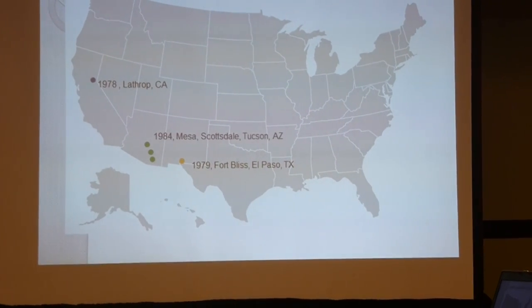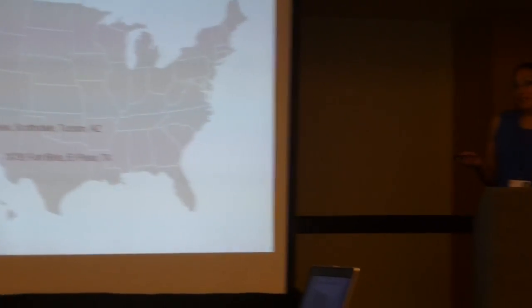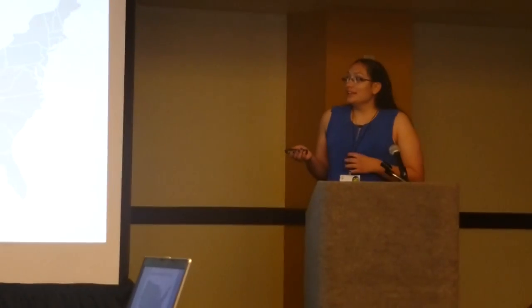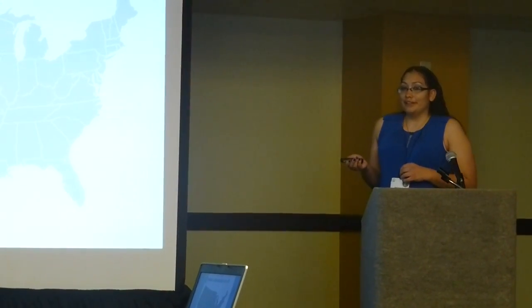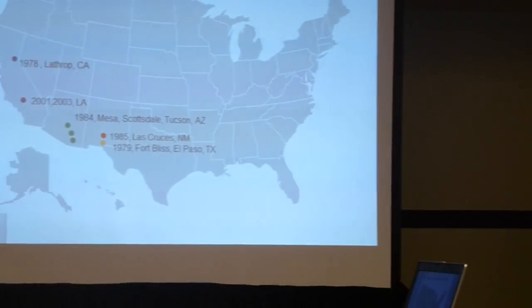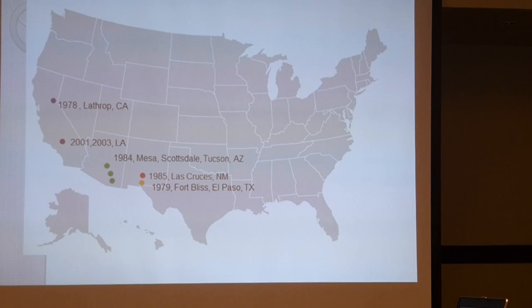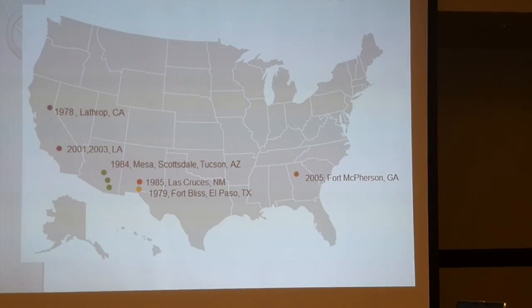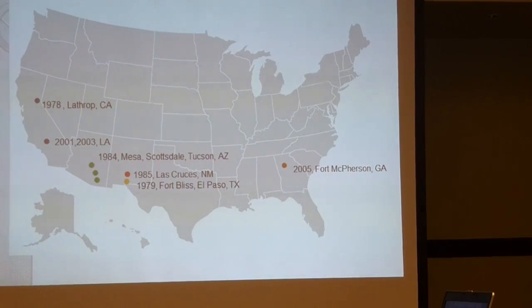By the mid-1980s, we found them in Southern Arizona. One of our Extension entomologists, Dr. Sutherland, also remembers them in Las Cruces, New Mexico. By the early 2000s, schools were reporting this cockroach in their premises in Los Angeles, California. Our last report comes from Fort McPherson, Georgia, another military base.